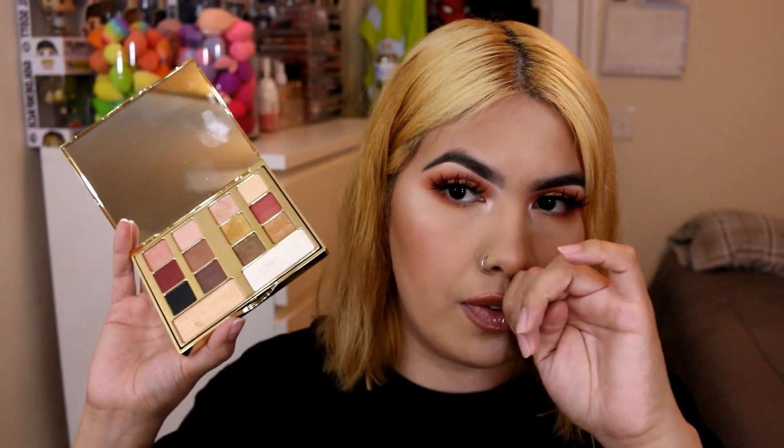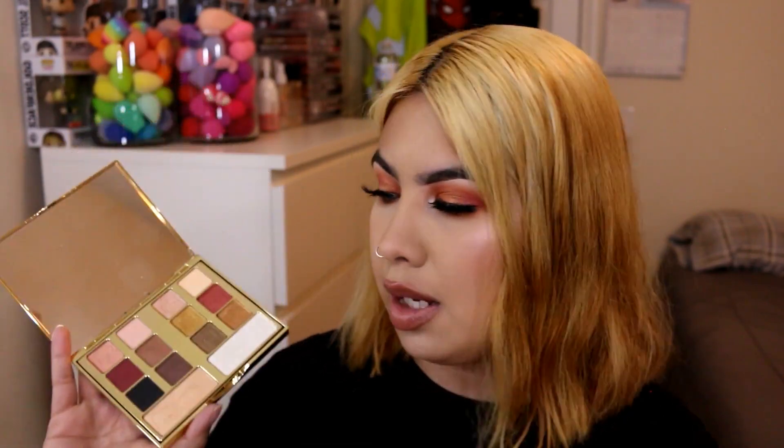This is the Milani Cosmetics Gilded Desires palette. I'm a huge fan of Milani — I think they're a great brand — but I just never really use their shadows. I've decluttered a lot of their palettes in the past. I've swatched some of the shimmer shades and the formula is amazing, but I've just never reached for it so I decided to let it go.